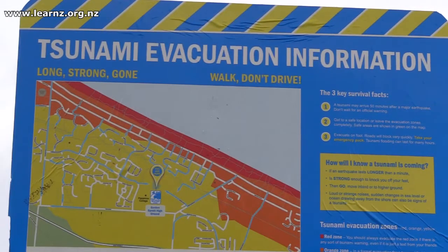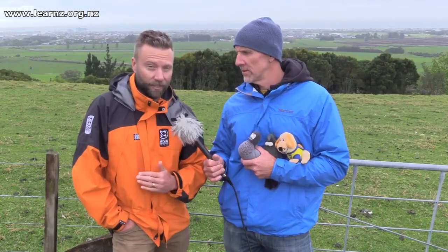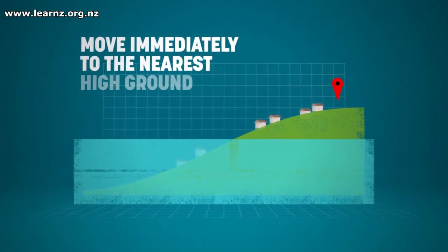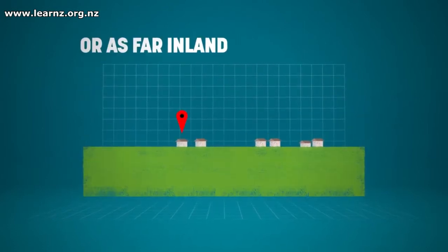Throughout the country you have a consistent standard: a red zone at the coast, then an orange zone, and a yellow zone being the biggest. The key thing is if you feel a long or strong earthquake — longer than a minute, or hard to stand up — you need to evacuate all of the zones. Don't wait for anything; you don't know how big that tsunami might be and it might come fast.